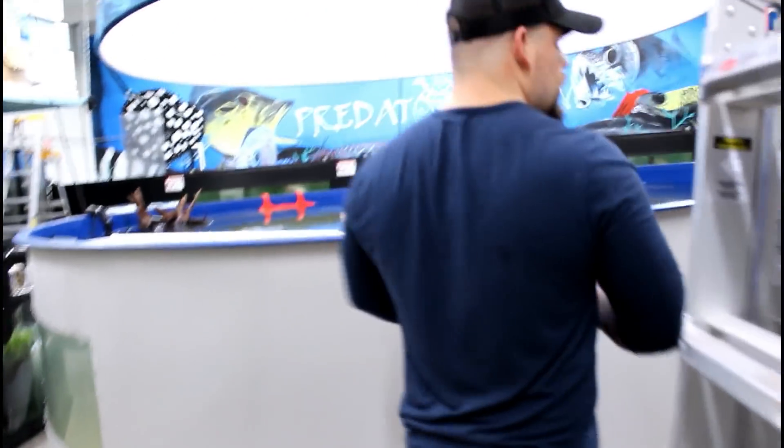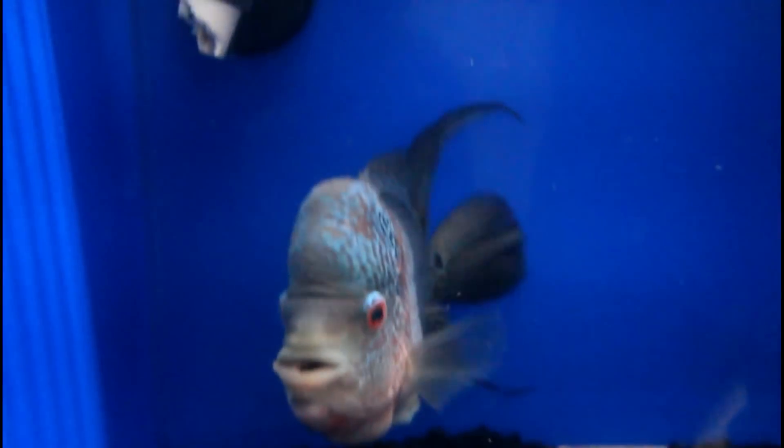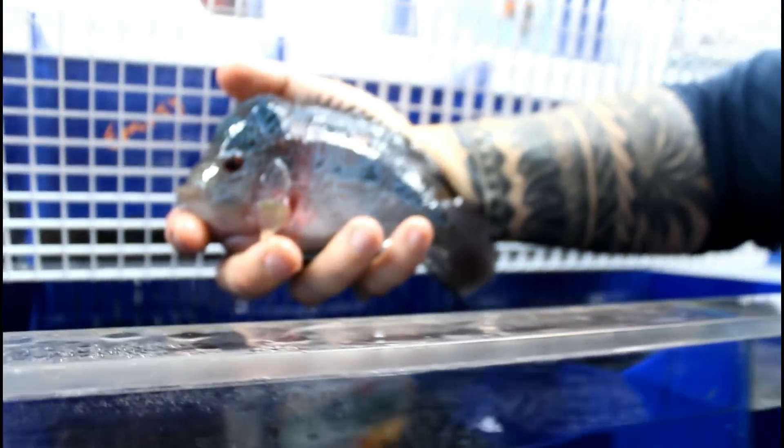Look at the size of this guy — I want to try to get him out. This is pretty big. Look how big it is, the colors are amazing — really shine well under the light. There are two about that size. He tries to bite all the time — he's spicy. Oh, now you're relaxed, huh? We're going to color him up a bit.